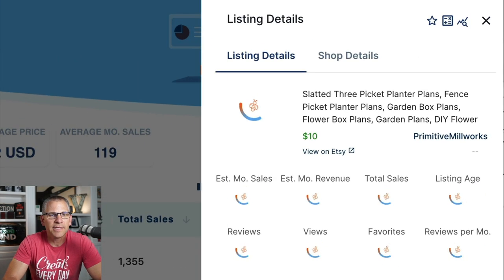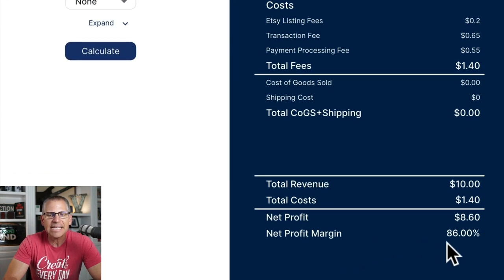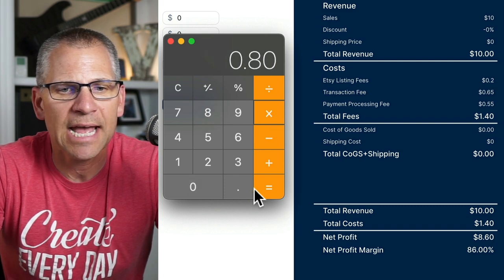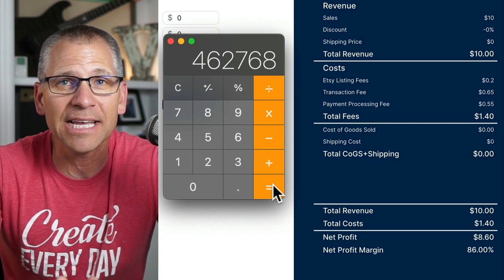$48,205 per month is being generated — at least for the last month. Now you might be asking, what is the profit? Well, this calculator built into Everbee shows that after all fees, the profit margin is 86%. So I took 80% of his gross sales as a conservative low-end estimate: $48,205 times 80% equals $38,564. Multiplied by 12 months, that comes out to $462,768 per year from selling woodworking plans.